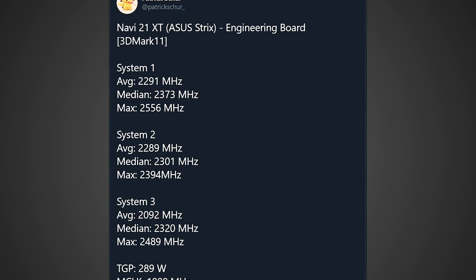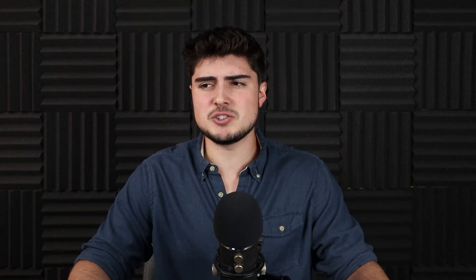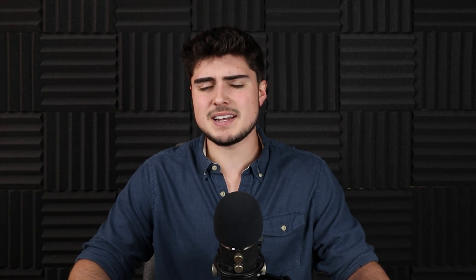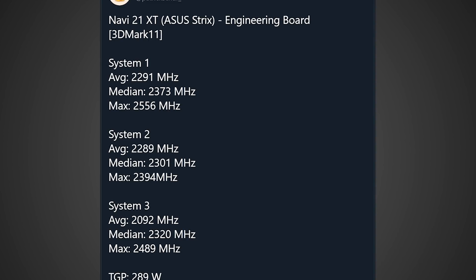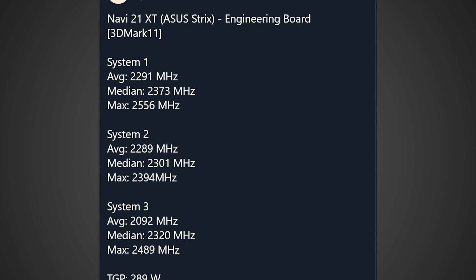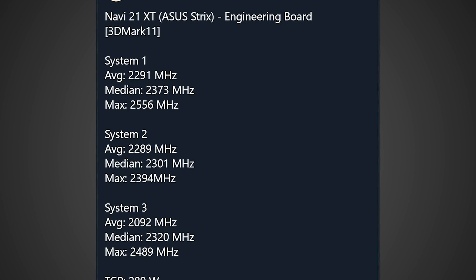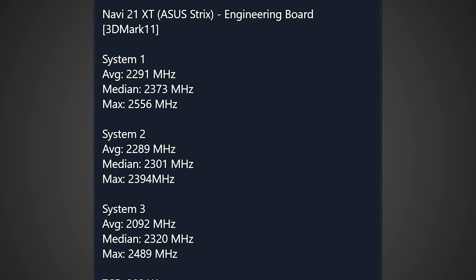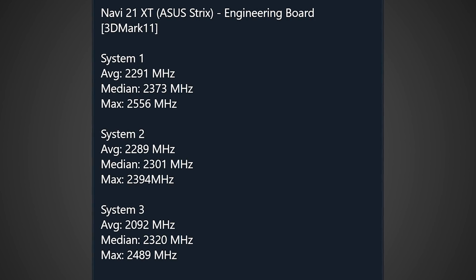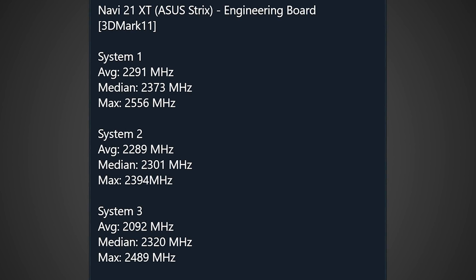The TGP — total graphics power, which is the GPU plus GDDR6 power combined, not the total board power — was 290 watts, so expect total board power to be a bit higher. The three systems showed: first system averaging about 2300 MHz, median of nearly 2400 MHz, and a max of over 2550 MHz; second system averaging nearly 2300 MHz, median of 2300 MHz, and max of around 2400 MHz; third system averaging about 2100 MHz, median of 2300 MHz, and max of about 2500 MHz.